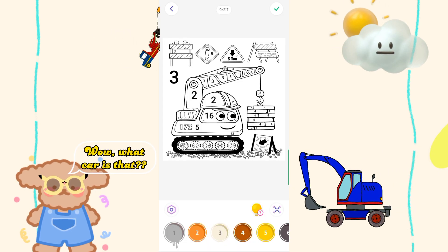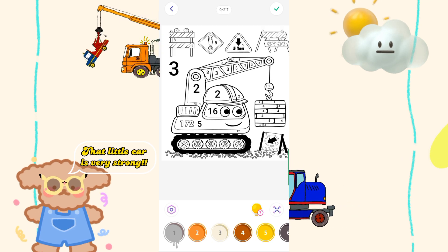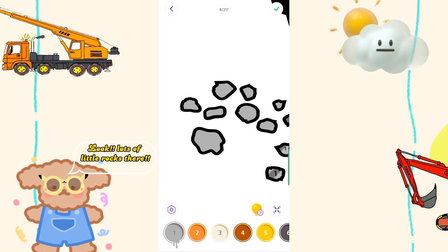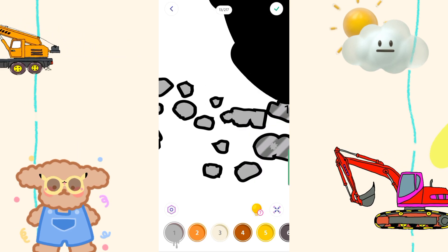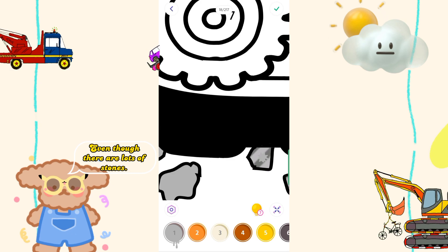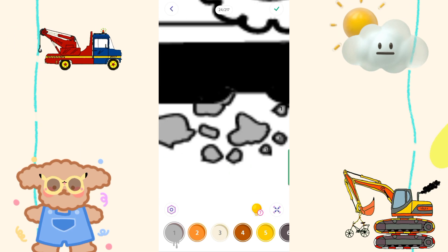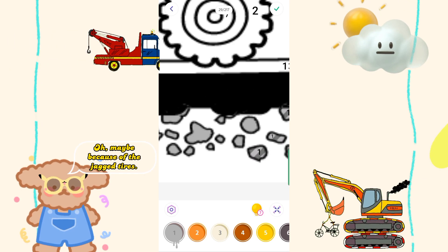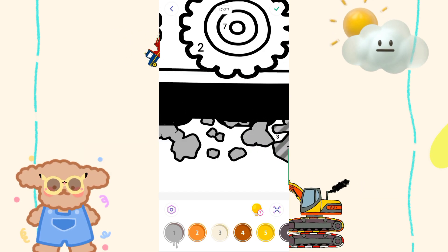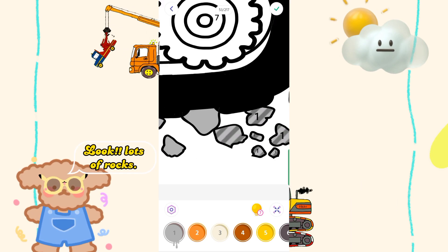Wow, what car is that? That little car is very strong. Look, lots of little rocks there. Why doesn't the car slip, even though there are lots of stones? Oh, maybe because of the jagged tires, so the car is not easy to slip. Look, lots of rocks.